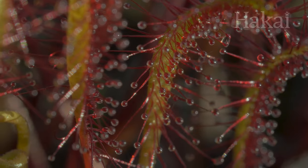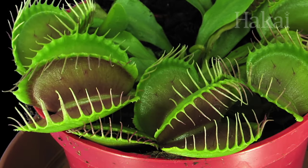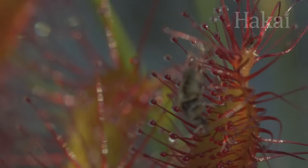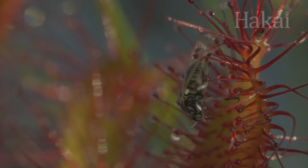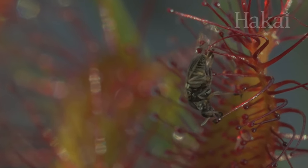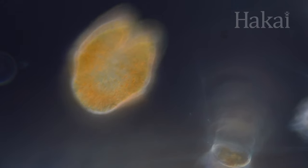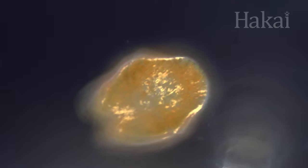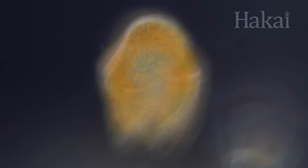Sundews and venus flytraps are carnivorous plants that use the sun to photosynthesize, but they can't get all the nutrients they need from the sun alone, so they need to eat insects too. This phytoplankton is another myxotrophe — it gets energy from the sun through its chloroplasts, but can also prey on other organisms.